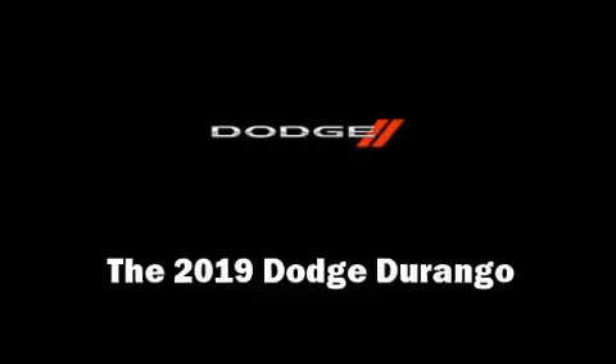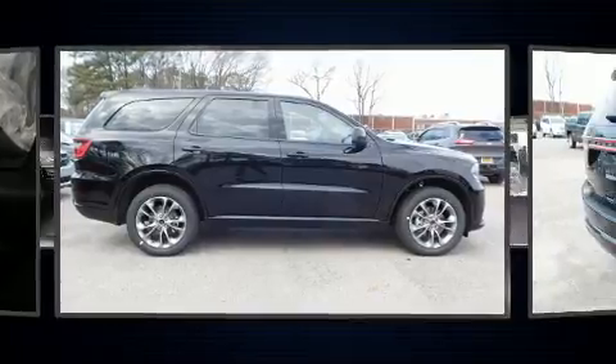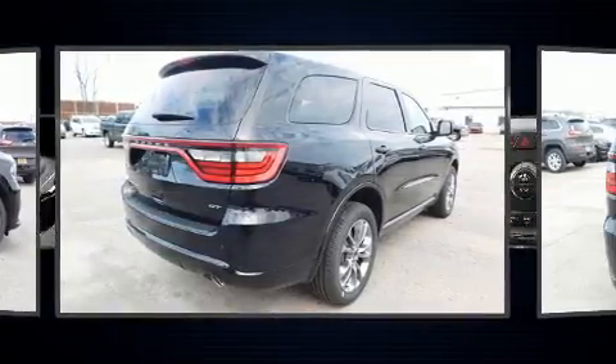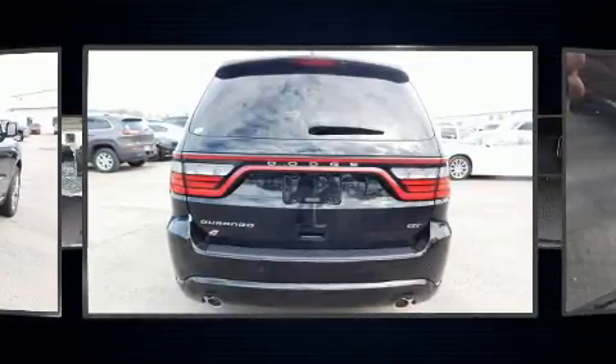The 2019 Dodge Durango. Under the hood you'll find a six-cylinder engine with more than 270 horsepower, providing a smooth and predictable driving experience. All-wheel drive keeps this model firmly attached to the road surface.